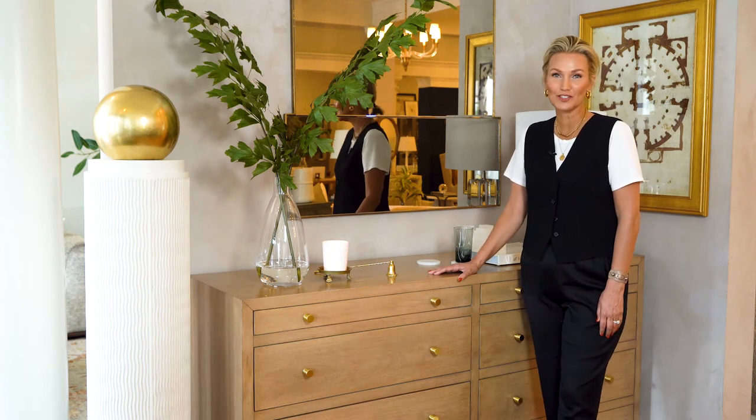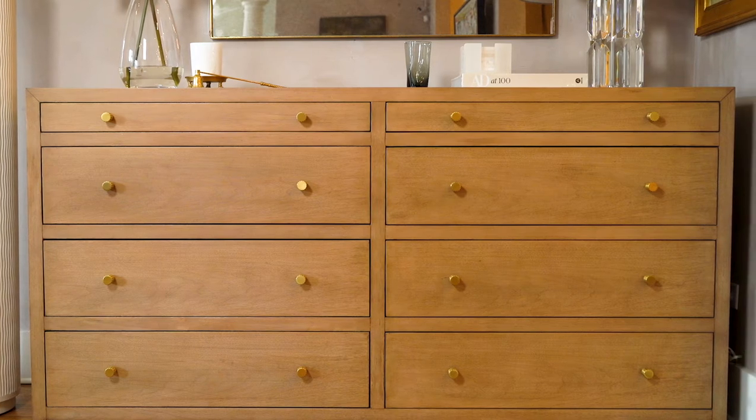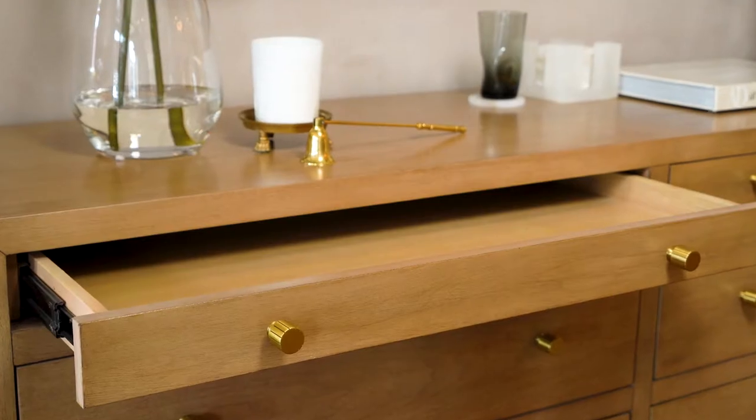I'm here with our Brooklyn Bleached Walnut Dresser — brand new to the line. It's got a really robust set of drawers. This top one is everybody's favorite.